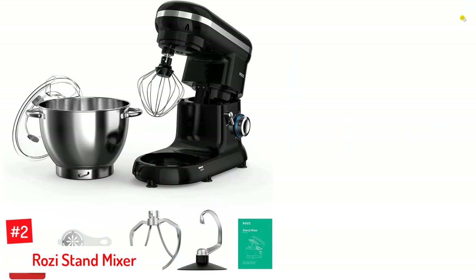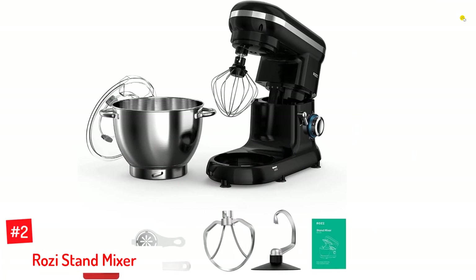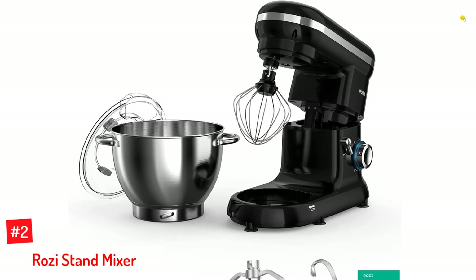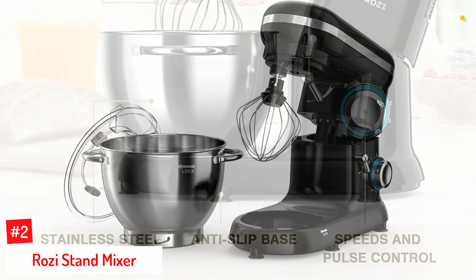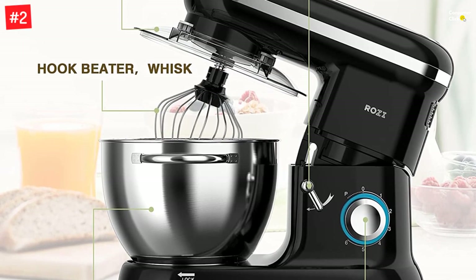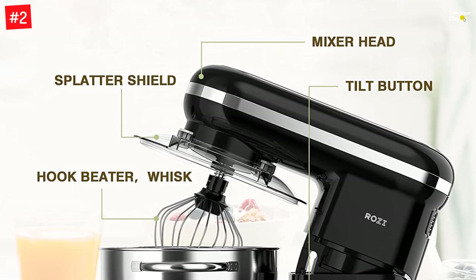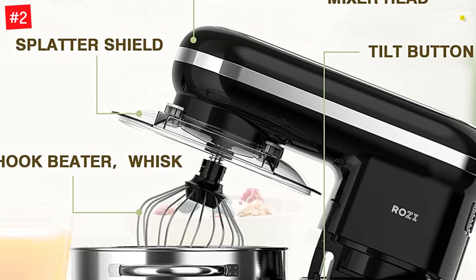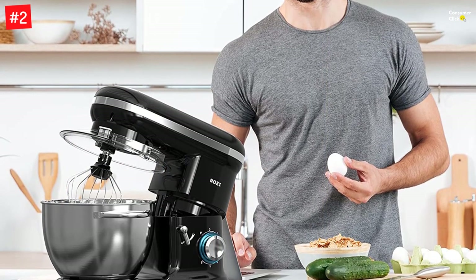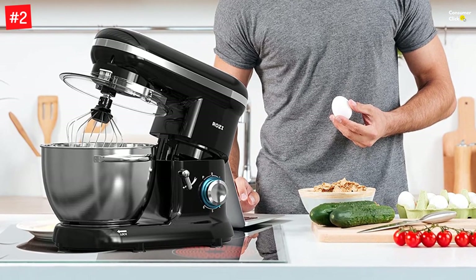Number 2: Rosie Stand Mixer. Rosie's stunning black stand mixer features a 660W powerful motor and a 6-speed dial that expertly mixes everything from egg whites to pasta dough. The mixer's tilt-head design allows you to easily add in ingredients, while the splash guard helps prevent them from splattering out of the bowl. Its 4.2-quart stainless steel bowl, equipped with dual handles, can handle batters and doughs enough for making bread, cakes, cookies, pasta, pizza, and more.